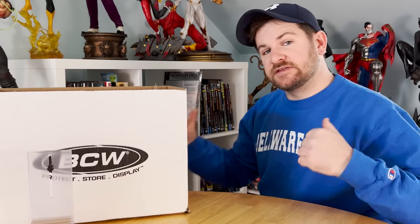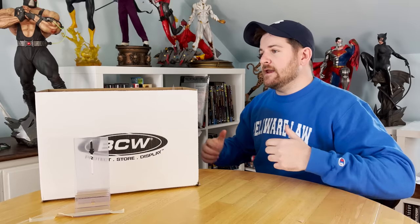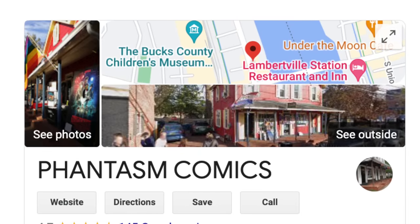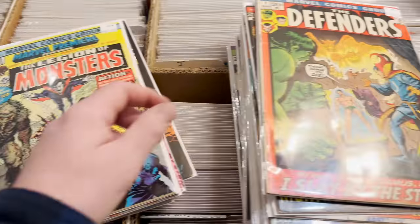What's up, comic and pop culture fans? This is James with Mint Hunter Comics, and I'm doing a partnership video with my local comic book shop in New Hope, Pennsylvania, Phantasm Comics.